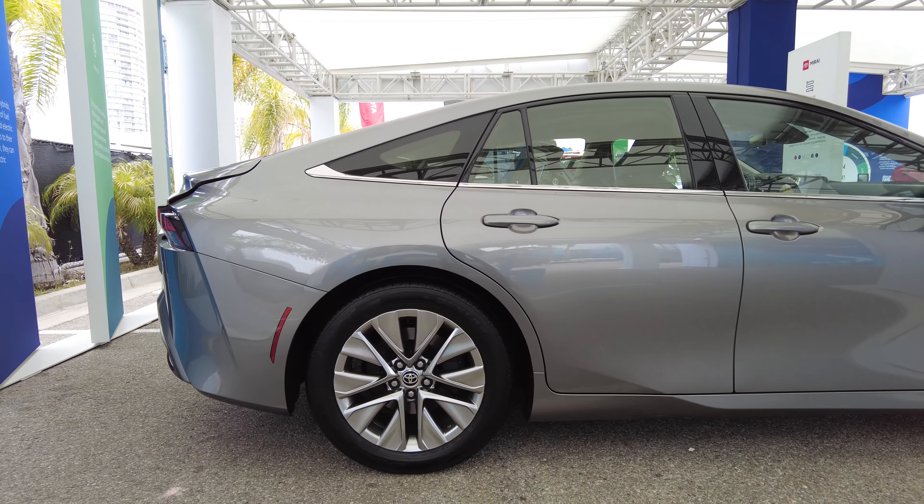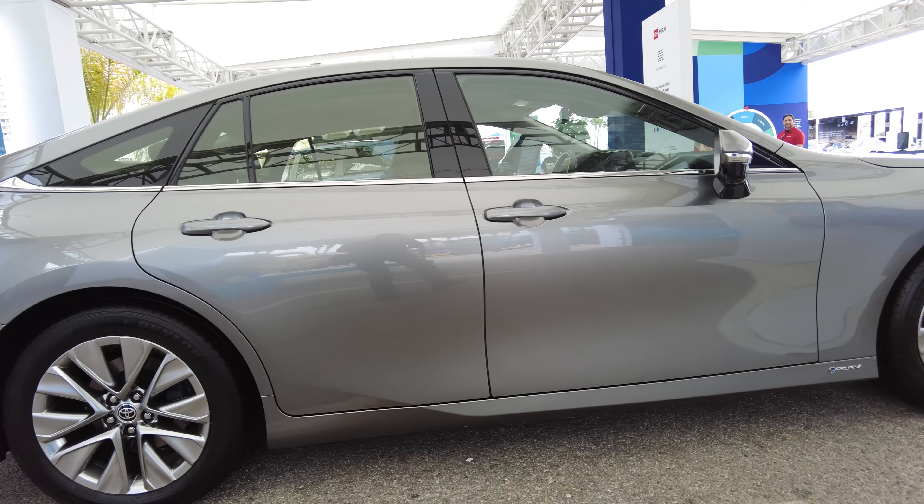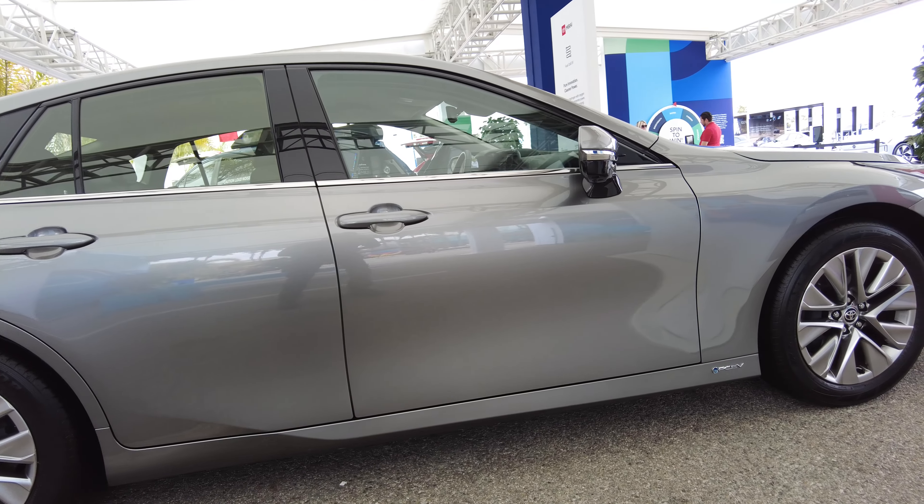Speaking of carbon neutrality, check this vehicle out — this is our Mirai, our fuel cell vehicle. Mirai actually means 'future' in Japanese. You fill it up with hydrogen and all it emits is water vapor, meaning water drips out of the tailpipe. It gets up to 400 miles on a full tank of hydrogen, which is amazing.